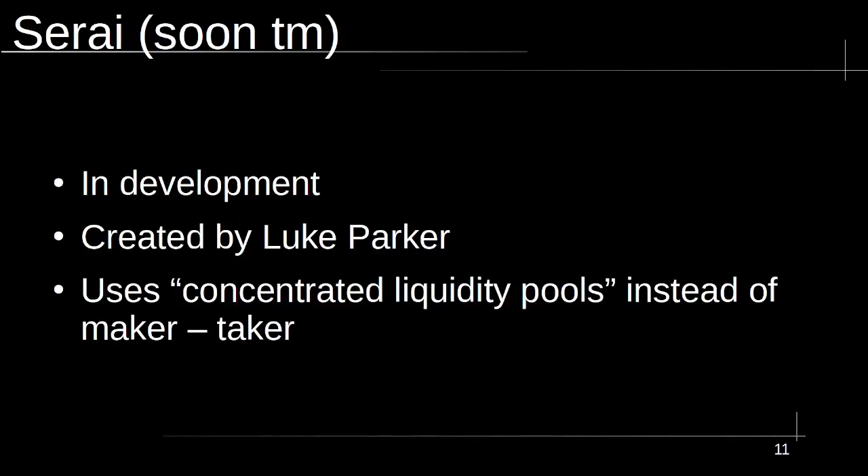Now we have Serai, which is currently in development, created by Luke Parker. He's making what could be one of the most important decentralized exchanges for Monero going forward. What's cool about this one is it uses liquidity pools of different cryptocurrencies instead of the buyer-seller method used by most peer-to-peer markets — a different way of doing the exchange. Currently it's not available; I think it's still in testnet. Probably next year or maybe 2026 we'll see it in action, and I expect it to be a really great resource for people looking to onboard onto Monero.